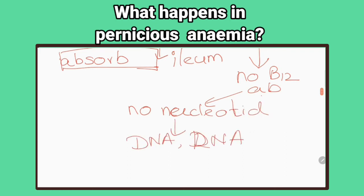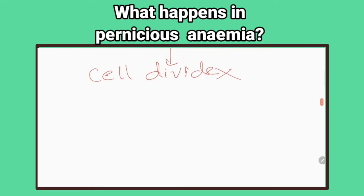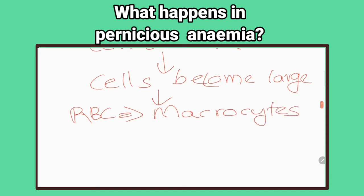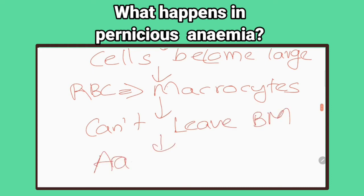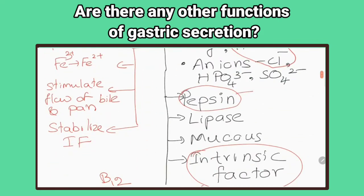Lack of intrinsic factor prevents absorption of vitamin B12. Without enough vitamin B12, the body will produce abnormally large red blood cells called macrocytes. Due to their large size they don't leave the bone marrow, decreasing the amount of red blood cells in the bloodstream and causing anemia. Are there any other functions of gastric secretion? Yes, pepsinogen in gastric juice initiates protein digestion.